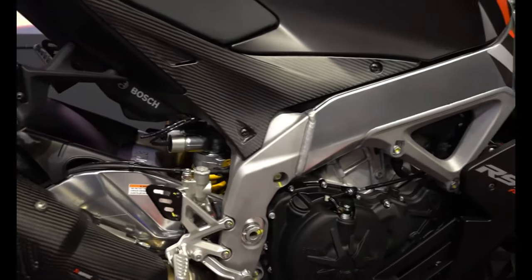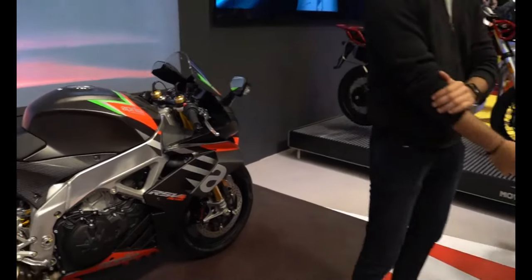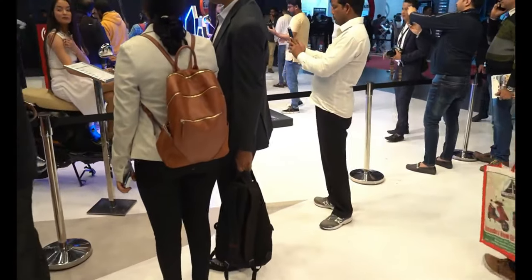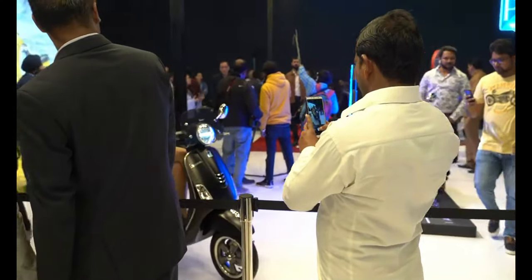This is one of the very few performance bikes that we'll get to see this year at the Expo. And then we have the Vespa lineup, which is there every year.